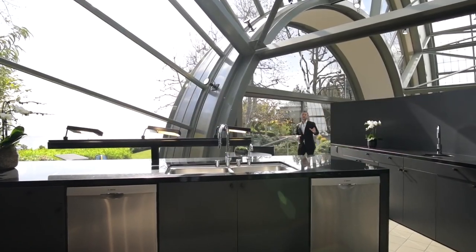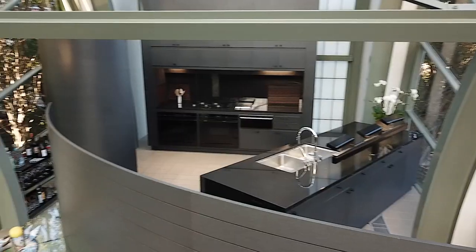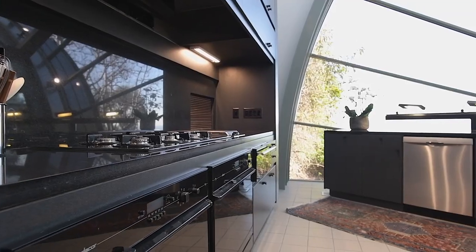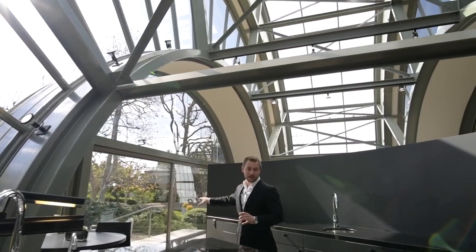Behind this half wall we have the kitchen, which allows enough separation for privacy but still allows you to take in the curvature of the ceiling and the stunning ocean views in front of you.